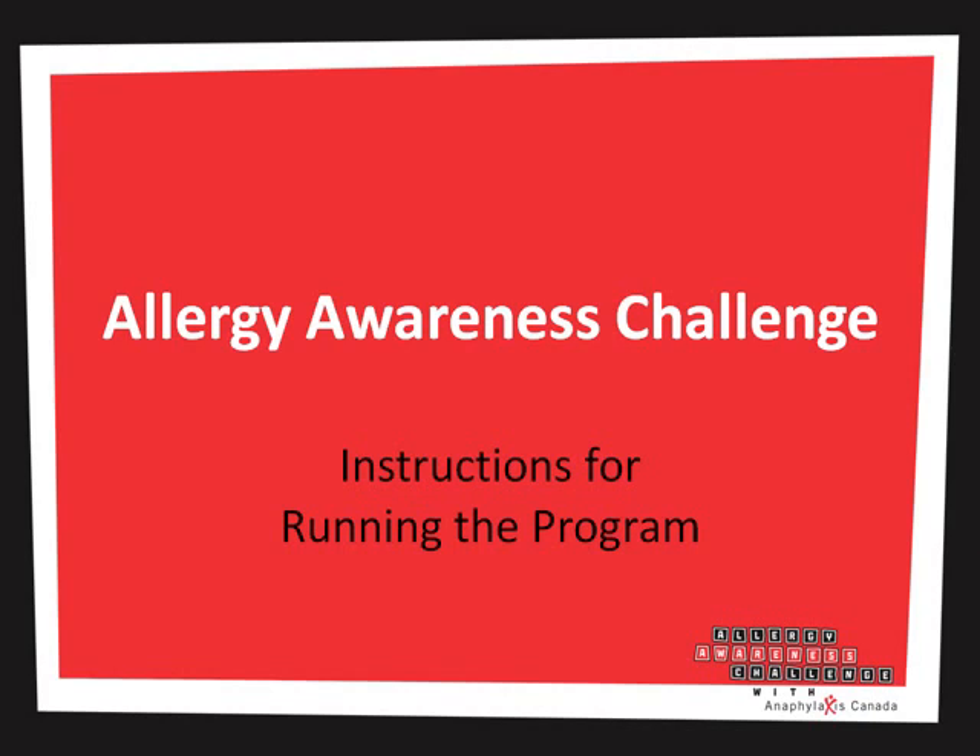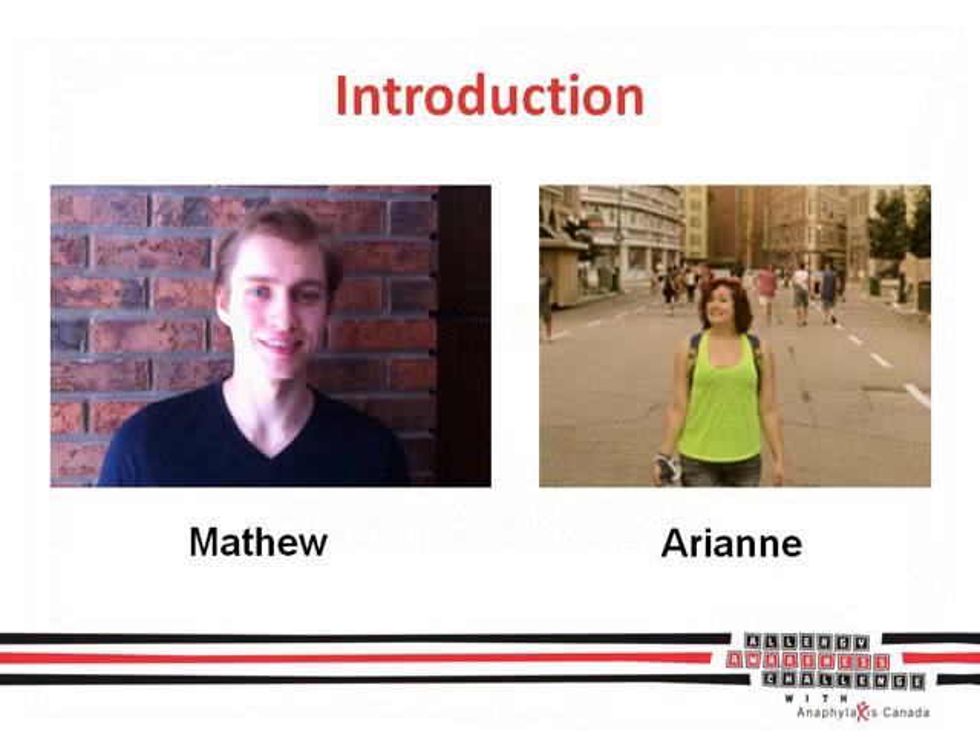Hello, and welcome to the Allergy Awareness Challenge. Today, we're going to be walking you through this awesome program and showing you how you can use it at your high school. My name is Matthew, and I'm allergic to all nuts. Hi, my name is Ariann, and I'm allergic to peanuts and nuts. Let's get started.